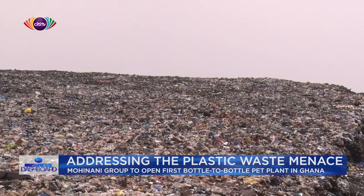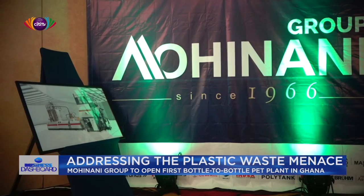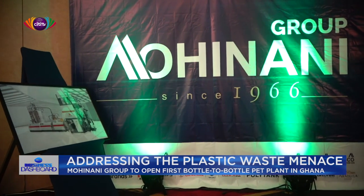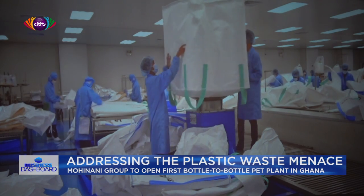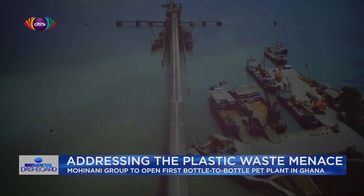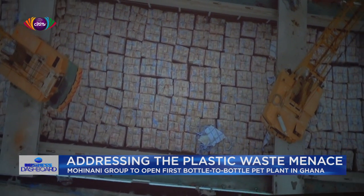These policies, however, have not yet yielded the desired results. As part of efforts to curb the menace, Mohinani Group, parent company of Polytanks Ghana, is set to invest over $16 million to open Ghana's first bottle-to-bottle recycling plant.